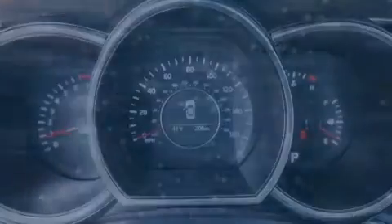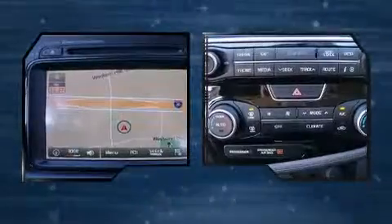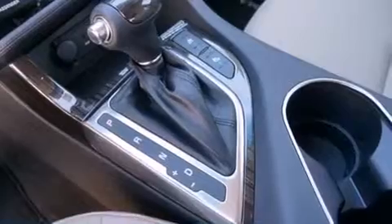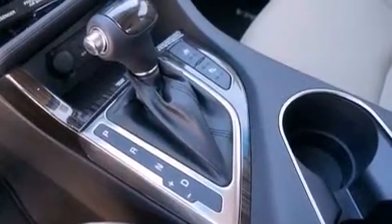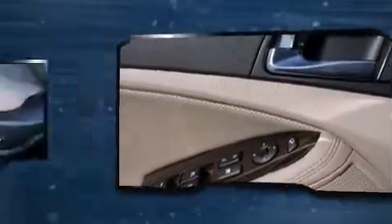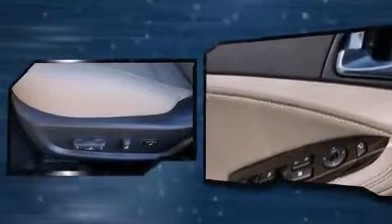Kia also prioritized safety and security by including dual front impact airbags, head curtain airbags, traction control, brake assist, anti-whiplash front head restraints, and four-wheel disc brakes with ABS.